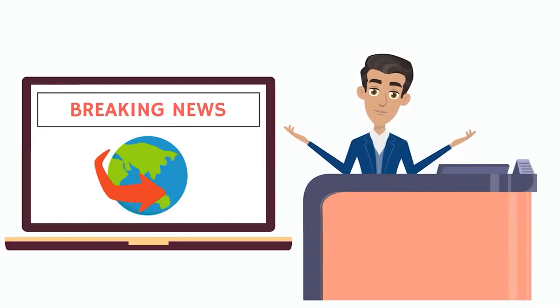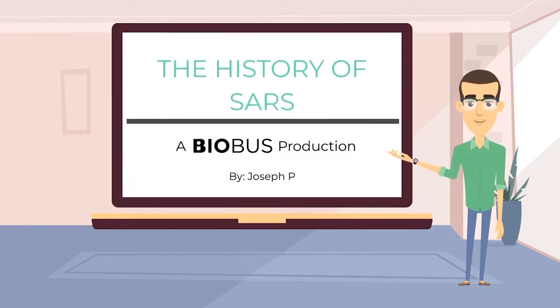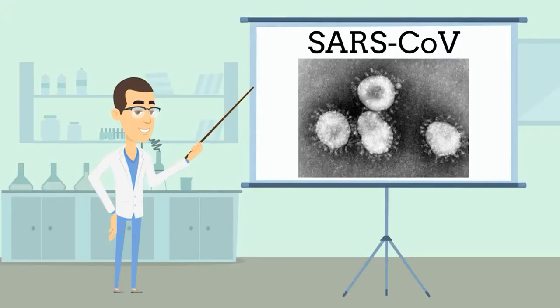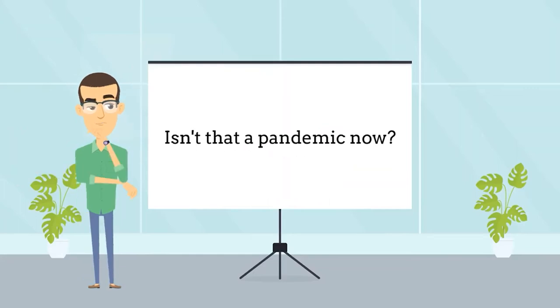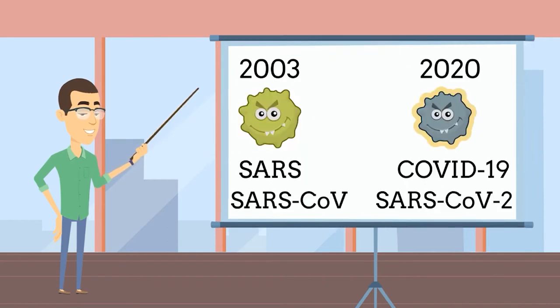Breaking news! Coronavirus is taking the world by storm. Don't worry, this isn't the first time we've dealt with coronaviruses. We've seen them before. Today I'll be telling you about one of those encounters as we look at the history of the SARS pandemic. You're looking at Guangdong province, ground zero for another global pandemic. The culprit? SARS-CoV — Severe Acute Respiratory Syndrome coronavirus. Coronaviruses are a family of viruses responsible for colds and respiratory infections in other animals. The coronavirus of 2020, COVID-19, is a relative of SARS-CoV, so much so that the virus is named SARS-CoV-2. But now, back to SARS.